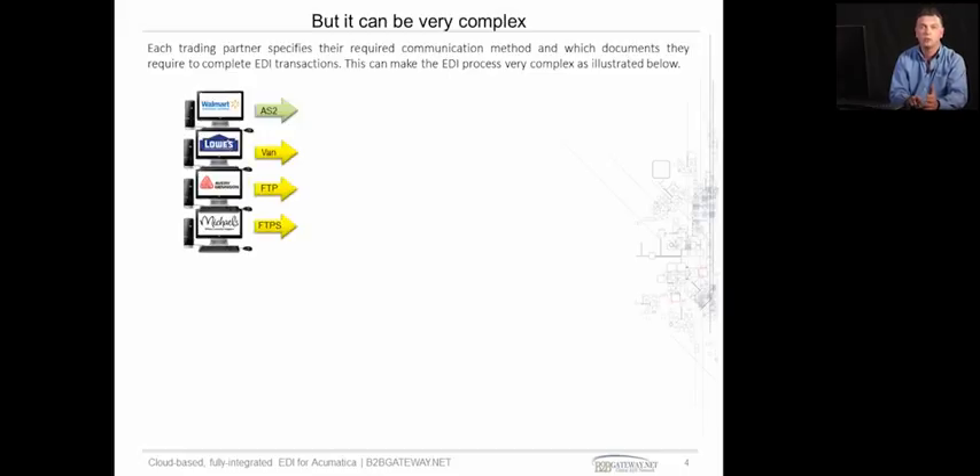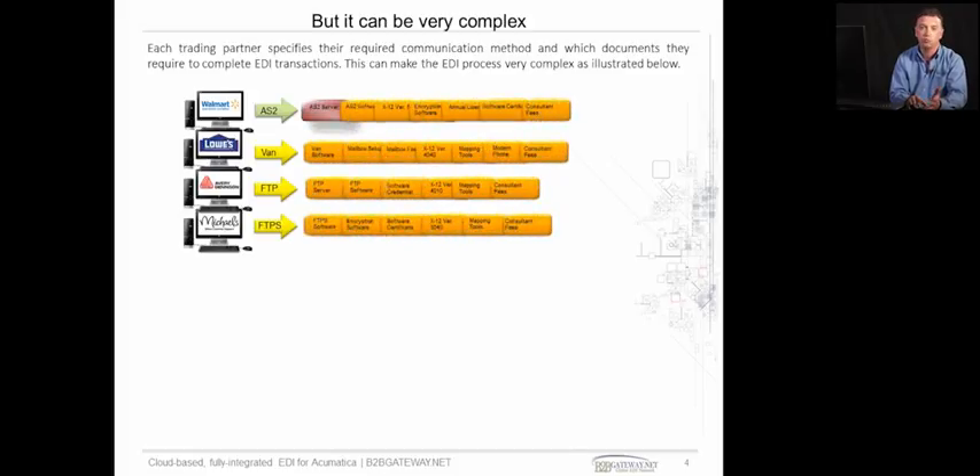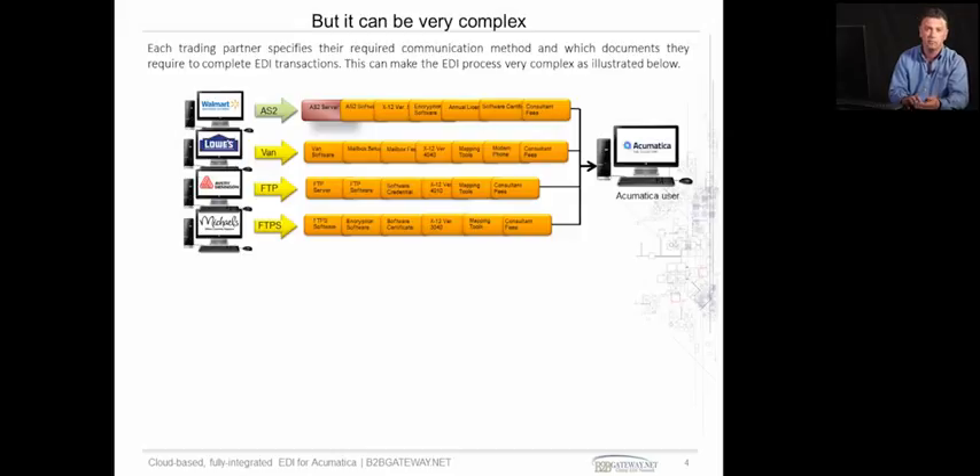The screen I'm now showing you is just one client who only deals with four trading partners — in this case, four retailers, but they can be anybody. As you can see from the screen, the four trading partners he deals with have so many different regulations, requirements, communication protocols and everything to be adhered to that it would take a lot of time and effort to make sure all this is up and running.